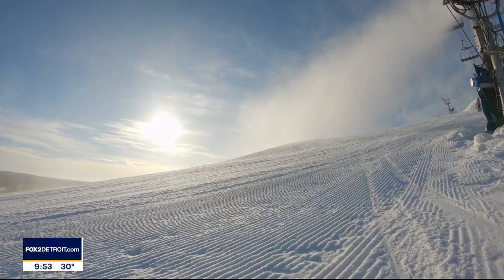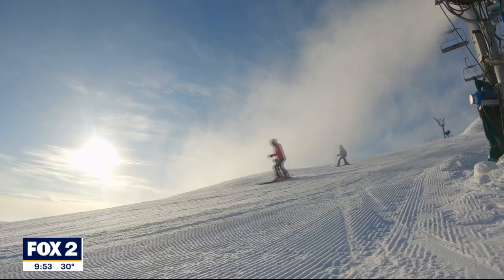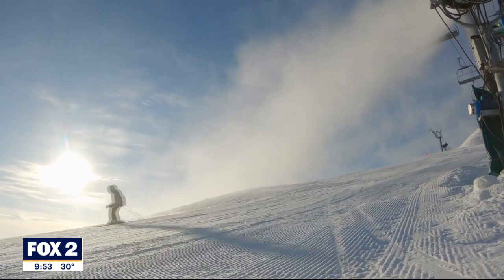These little particles are the teeny tiny start of a snowflake, and the spraying water mist freezes to them, making them bigger and bigger.